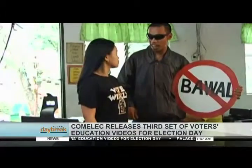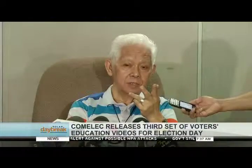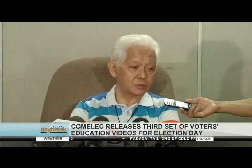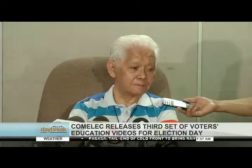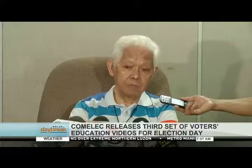COMELEC Chairman Sixto Brillantes says the third installment of the poll body's voters' education video aims to help the public become more aware of their right to suffrage. 'The culmination of our tama at saka bali — just re-stressing what are the correct things to do and what you're not supposed to do on election day. These are just simple reminders of the voting process — kailangan paulit ulit.'